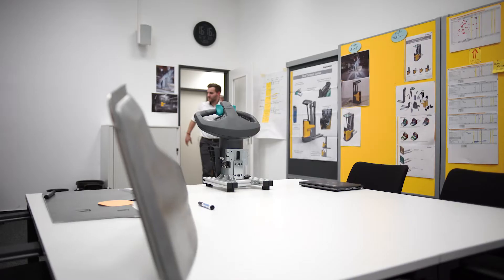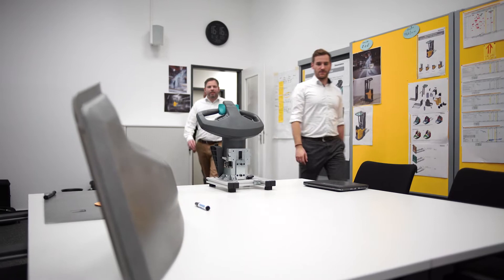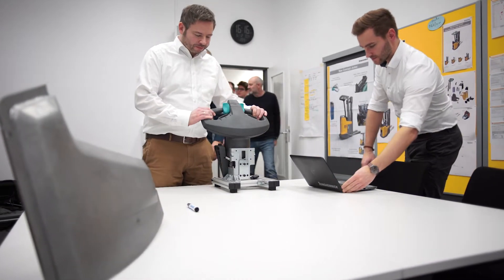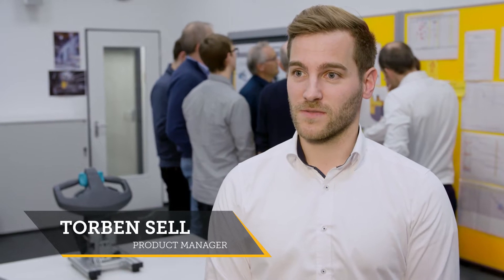May 2018. The decision to develop another innovative truck. We're working on a very interesting project at the moment — the new ERC 216 to be precise. The special thing about it is the fully integrated lithium-ion battery. Our goal is to present this truck at Logimat 2019.